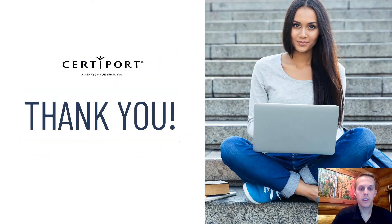Thank you. If you have questions about the Microsoft Certified Fundamentals exams, feel free to reach out to CertiPort and we can definitely answer any questions on that.